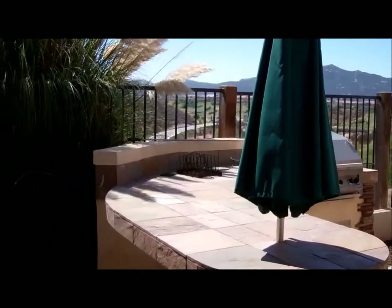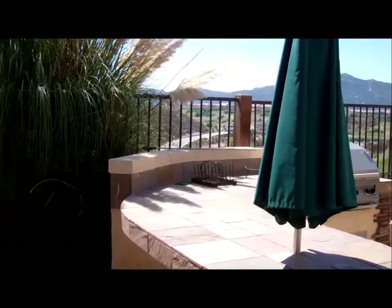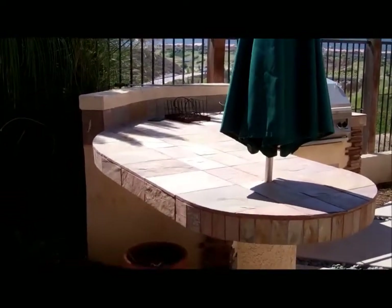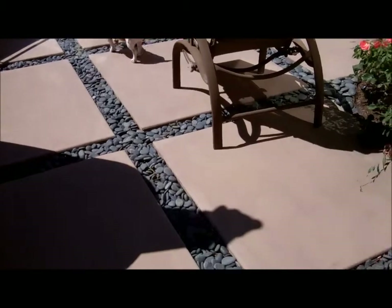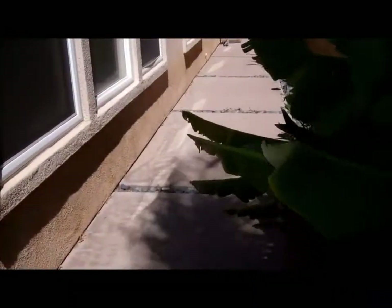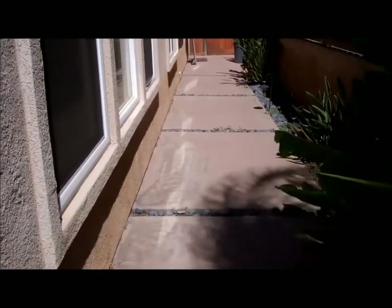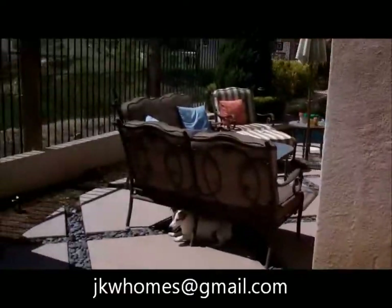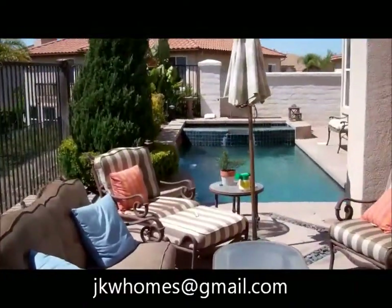Here we are in the beautiful backyard. There's a fantastic view behind the property. Nice barbecue island. Look at these tiles that have been put in in the backyard. Nice big side yard with also these big tiles and rock in between. Take you over to the pool — nice pool and spa area.